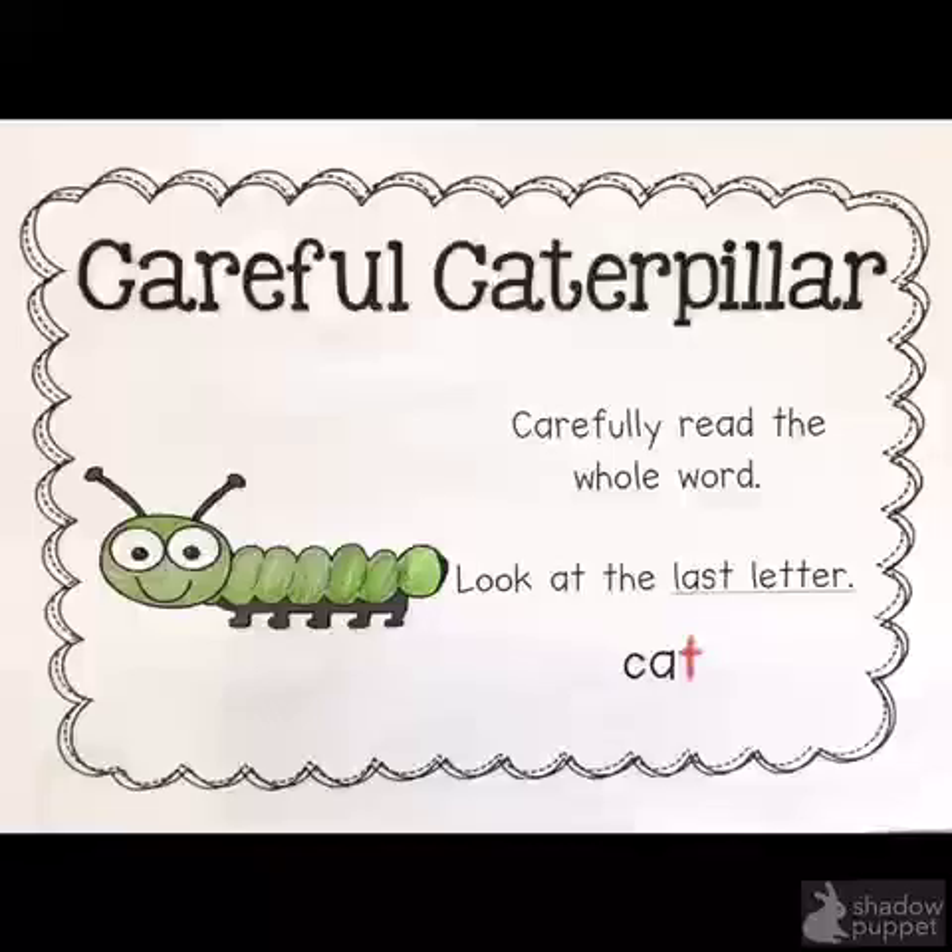Hi, my name is Miss Stewart and this is Careful Caterpillar. Careful Caterpillar is going to help us to read carefully and notice how the last letter changes the word. Let's try it out.